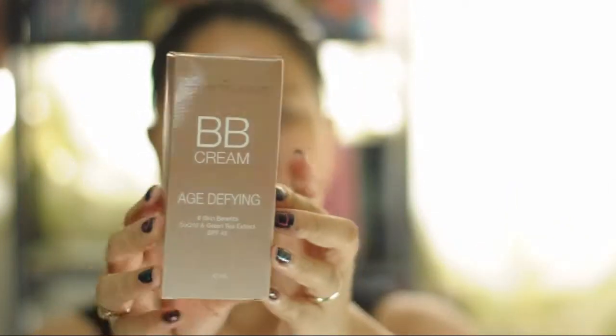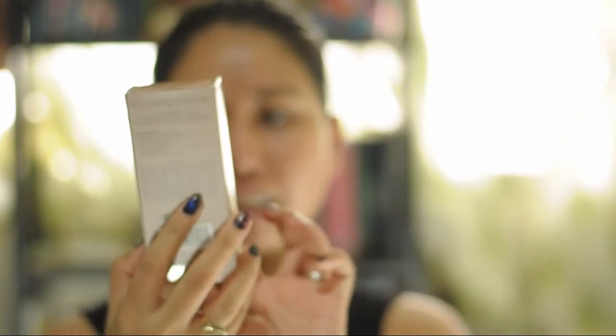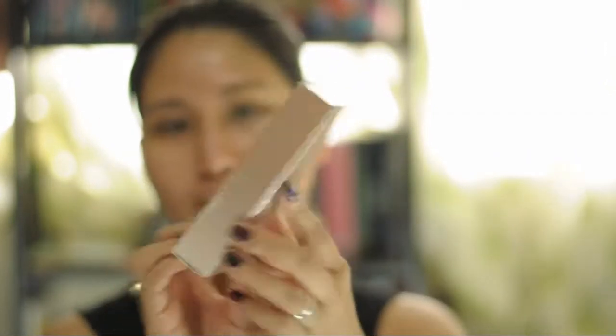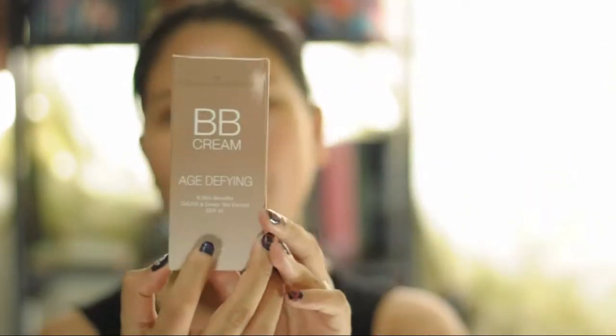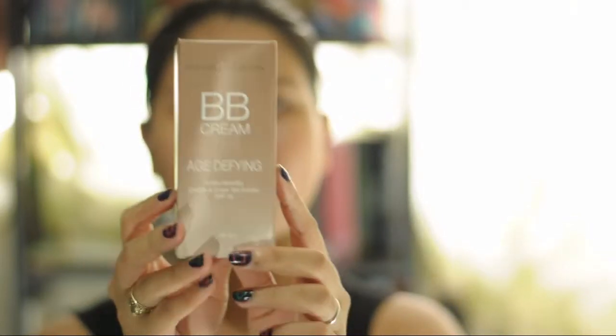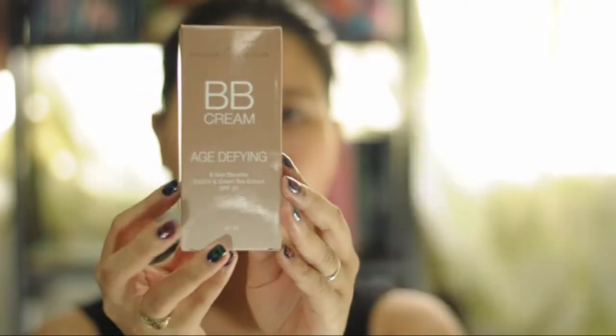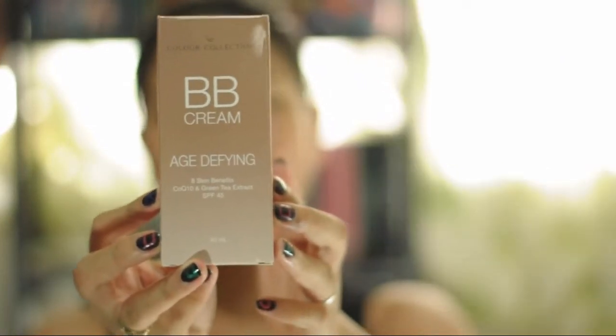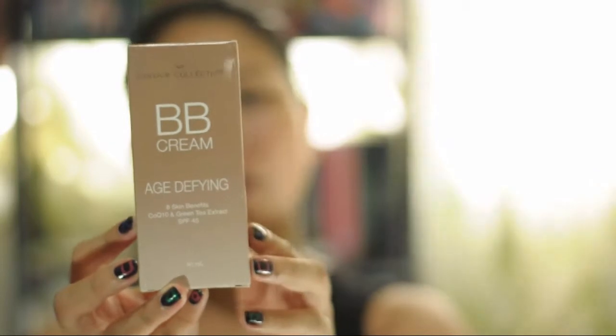This is a Color Collection BB Cream, age defying. It has 8 skin benefits, COQ10 and green tea extract. It also has SPF 45, which is very high for this product. This product I actually got from a sample room, so I'm going to do a first impression.